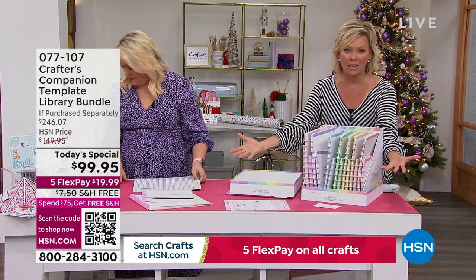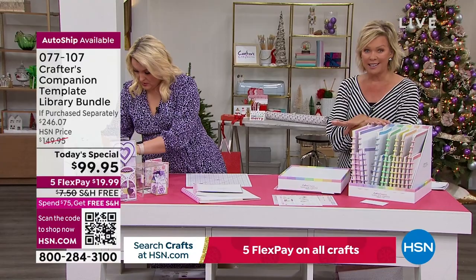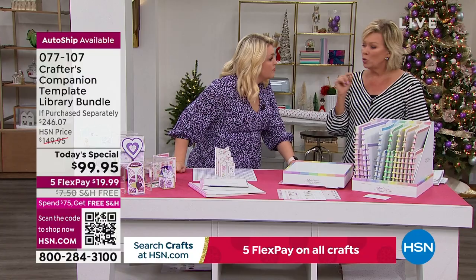The autoship is absolutely the way to go. Every two months for only $29.95 you expand your collection of things you can create. Same item number for single or autoship — item 771071. This today's special already qualifies you for free shipping for everything else you're getting today. Let me encourage you to add some additional pieces.